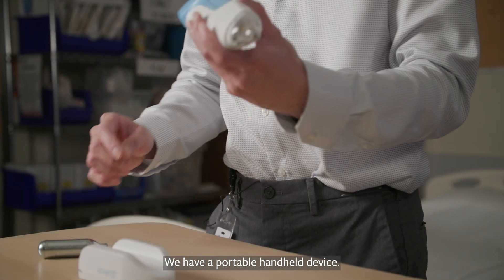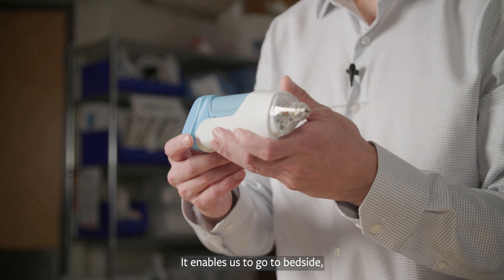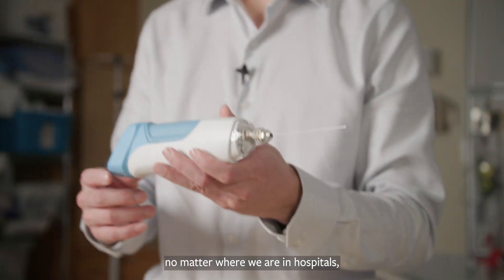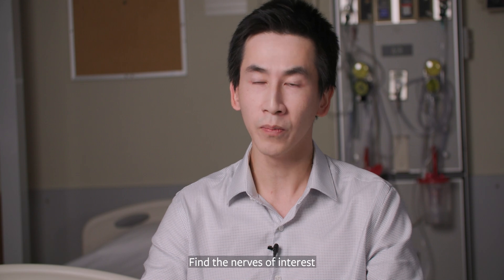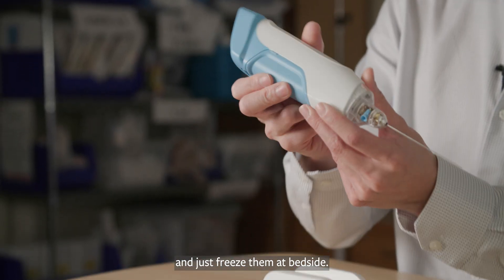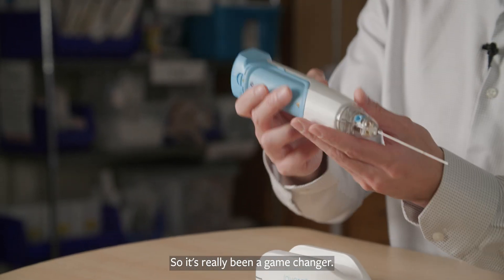We have a portable handheld device that enables us to go to bedside no matter where we are in hospitals, and use an imaging technique such as ultrasound, which is readily available now, to find the nerves of interest and just freeze them at bedside. So it's really been a game changer.